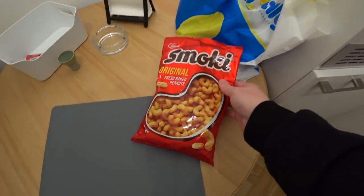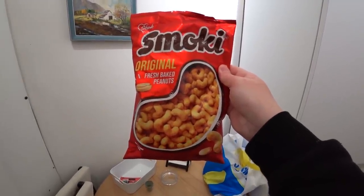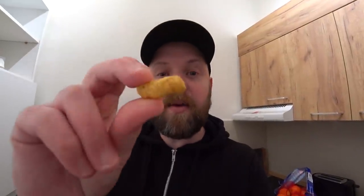I got a bag of these original Smokey because a lot of people in the comments were saying you need to try these. I tried the chocolate ones in a previous video — check that out, I'll leave a link in the description. These are the real deal apparently. It's a corn puff snack with peanuts, I think covered in soya flour. Yeah, really dig them. I've been told they're also good with beer, so I'll polish off that bag later with that beer.